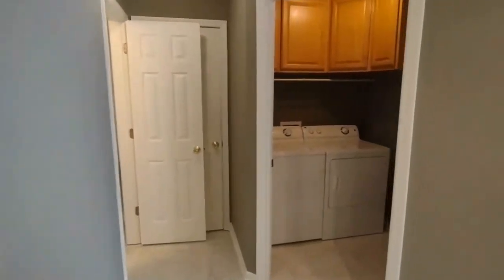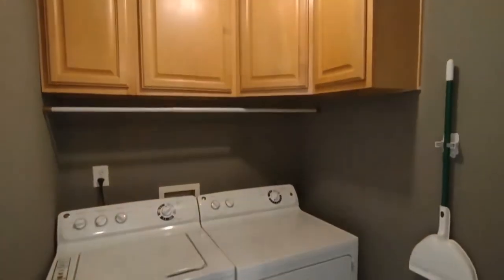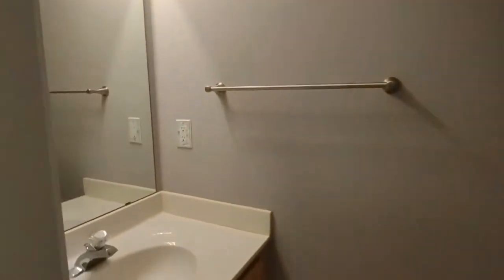Also downstairs, we have our laundry area. The laundry area is complete with washer, dryer, and cabinet space above. To our left now is our half bath. The half bath is complete with large vanity.